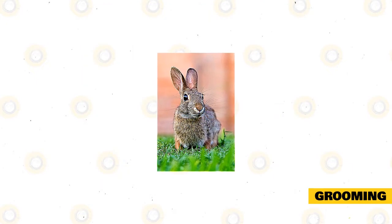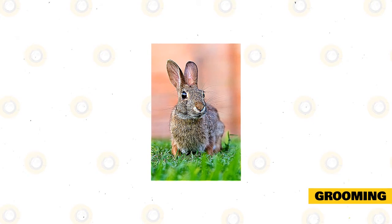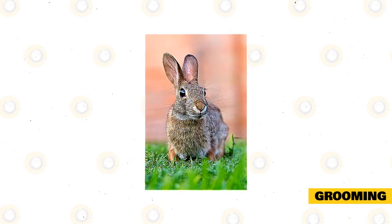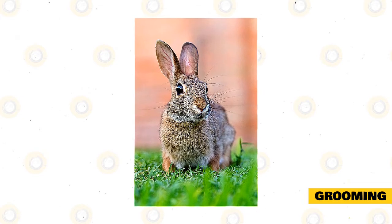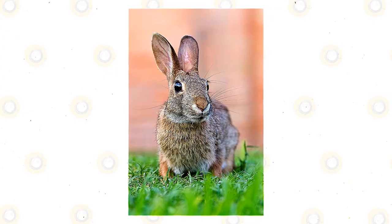Even if your rabbit is very dirty, you should never give it a bath because this can stress them. You can use a damp towel to spot clean them — just wipe the rabbit down with the towel and use a dry one to dry off their fur. Trim their nails every month and check for overgrown teeth. If you don't have a trimmer at home, ask the vet to do this for you. Your vet may also check and clean the large rabbit ears.